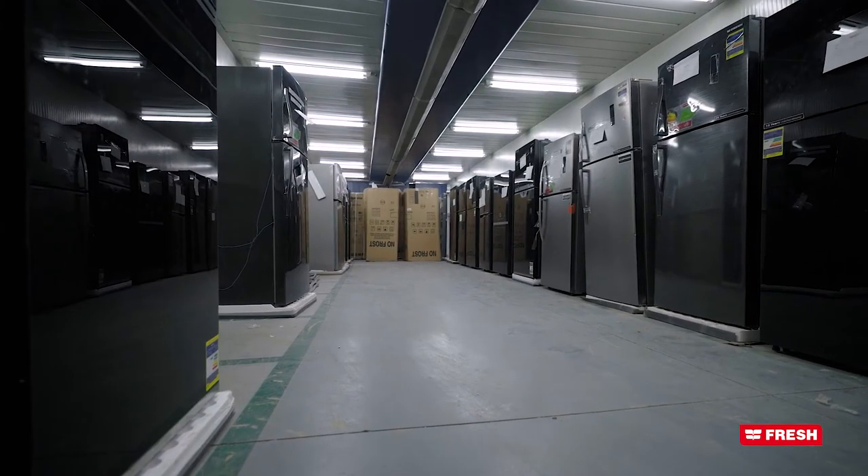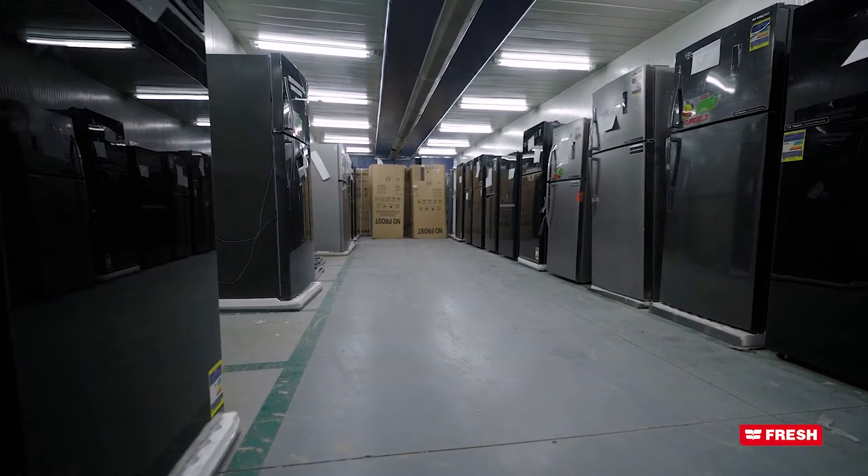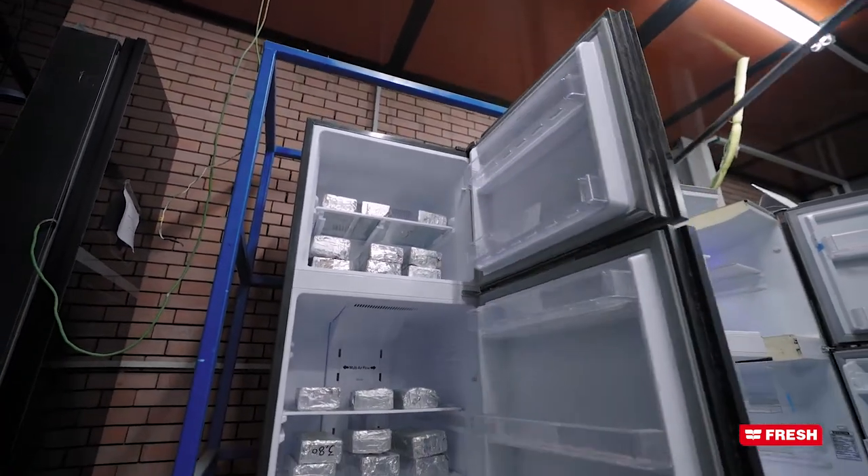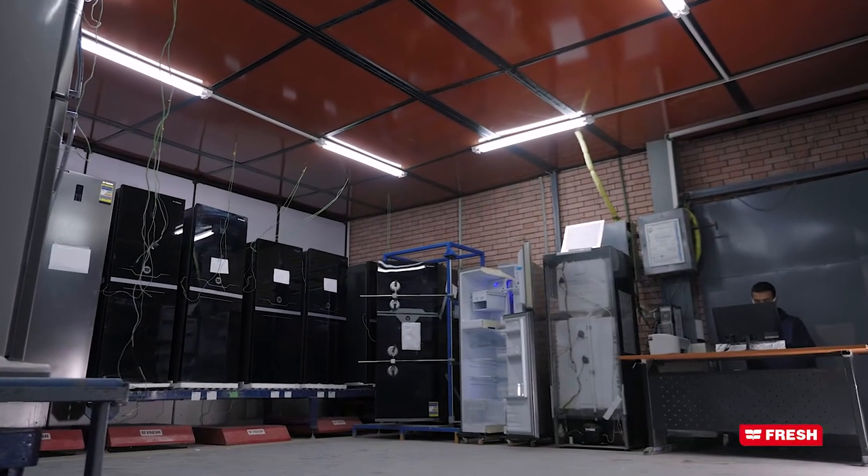At quality labs, 5% of final products undergo operating tests over 48 hours, testing engines, electric circuits and different inner parts of products.